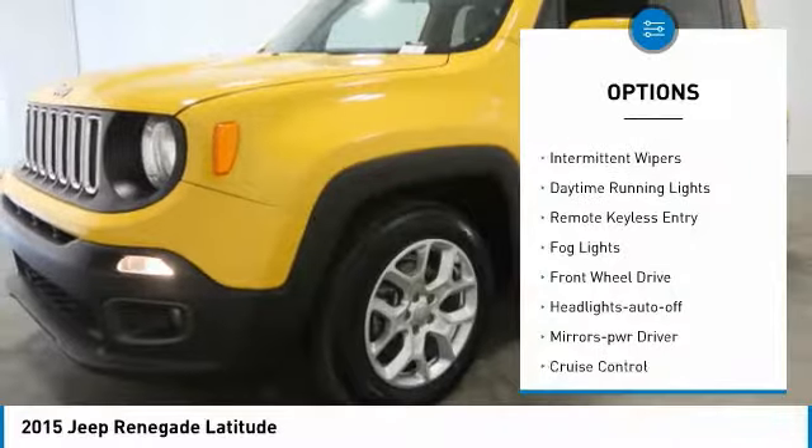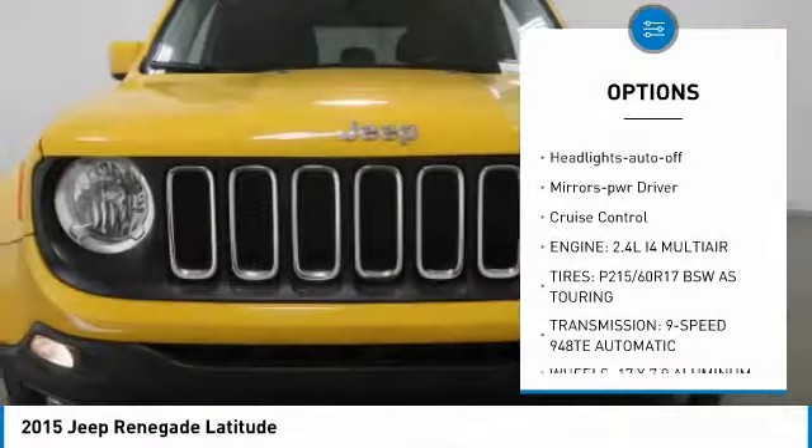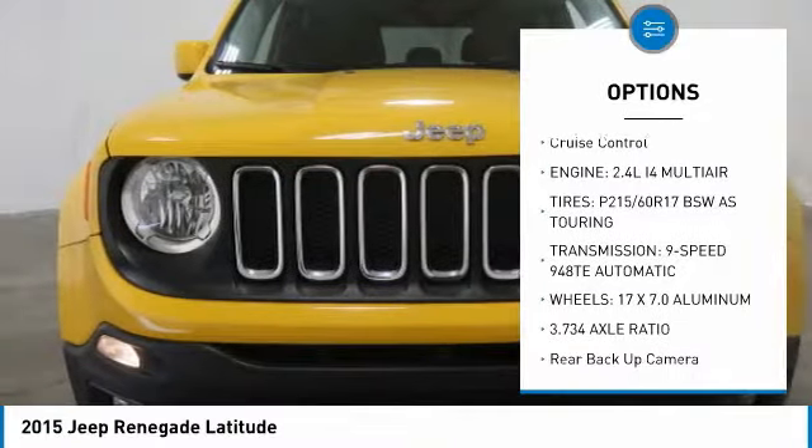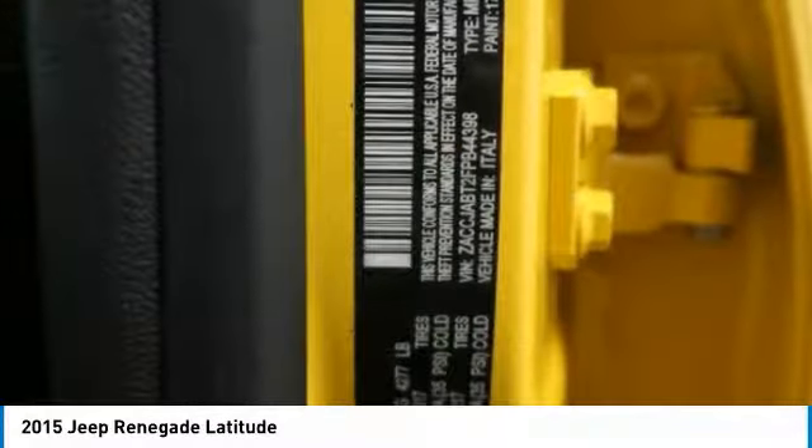Heated side mirrors. Traction control. Intermittent wipers. Daytime running lights. Remote keyless entry. Fog lights. FWD. Headlights auto-off. Mirror memory. Cruise control.